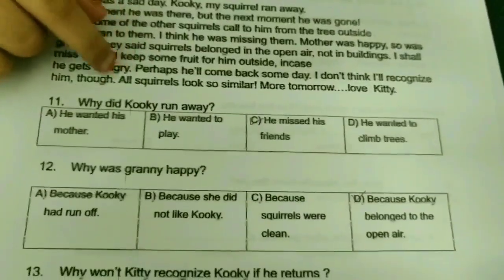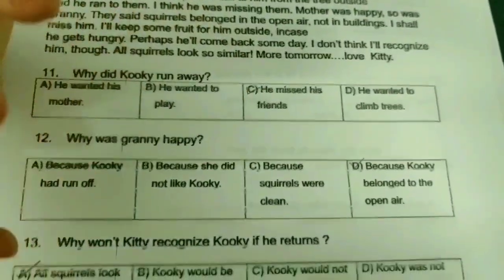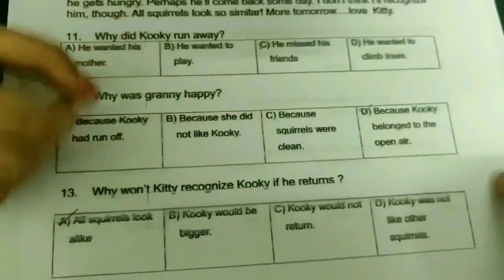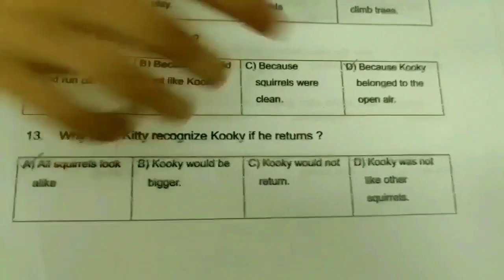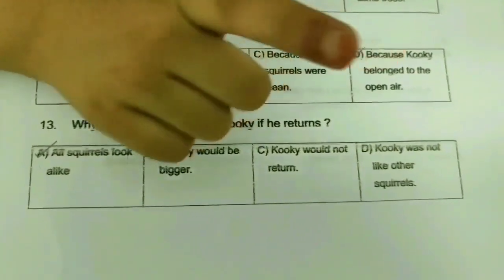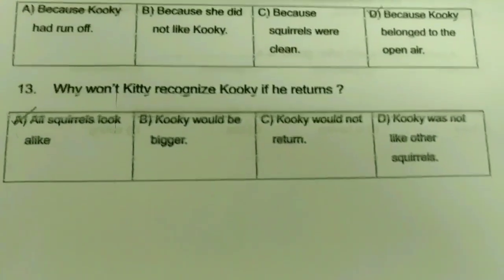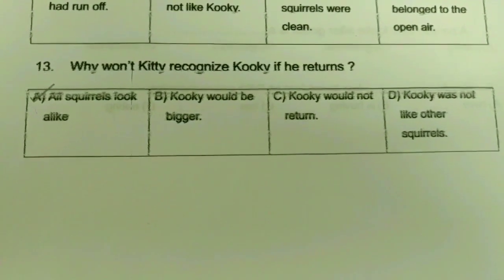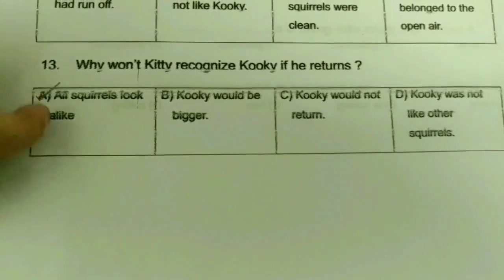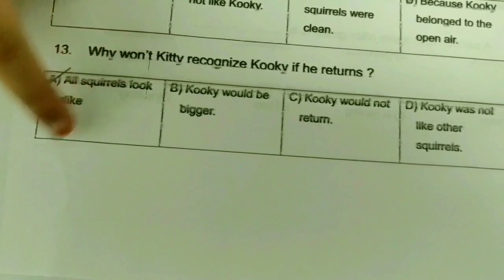Why did Cookie run away? He missed his friends. Why was Granny happy? Maybe because Cookie belonged to the open air. Why won't Kitty recognize Cookie if he returns? Because all squirrels look alike.